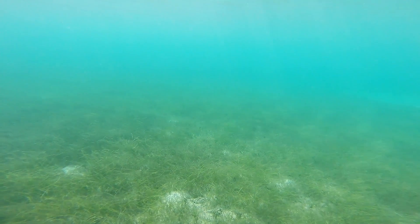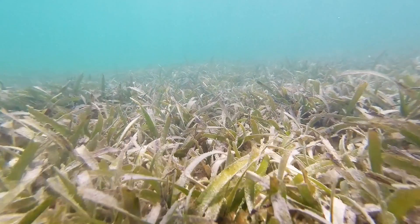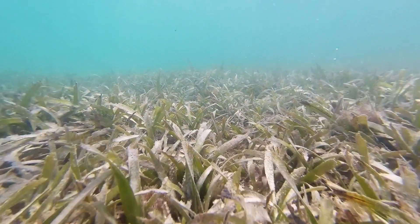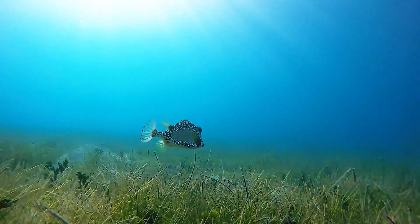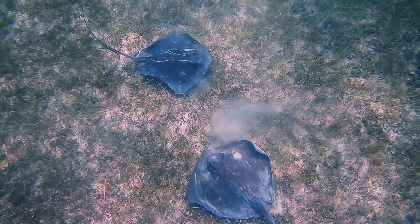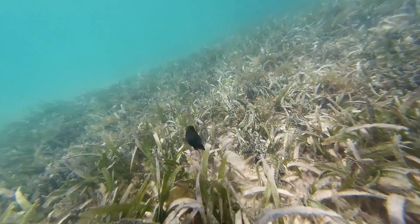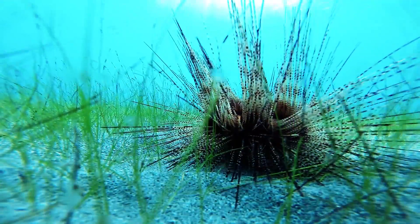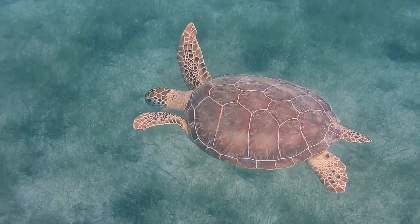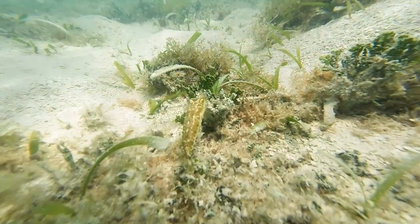Within the shimmering waters of the Caribbean lies an ecosystem responsible for supporting countless organisms that call it home. This ecosystem provides foraging grounds, protection, and most importantly nursery habitat for juvenile fish. Within the ecosystem there exists a delicate balance between the seagrass species and the organisms that depend on it.